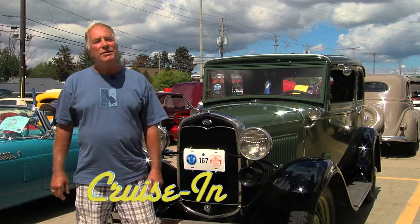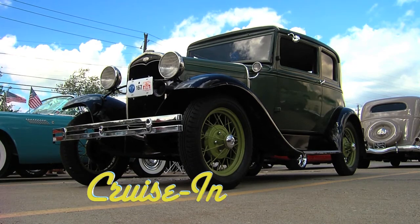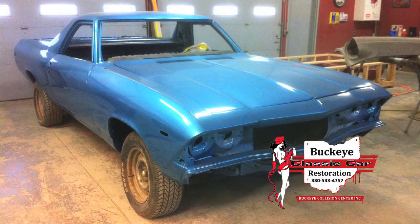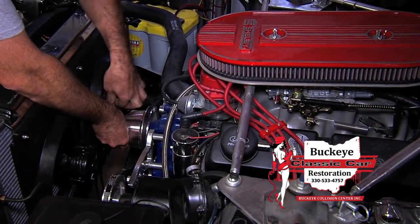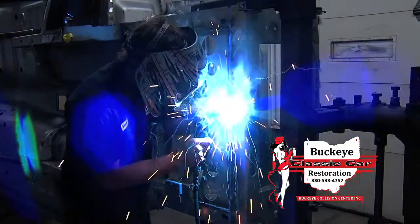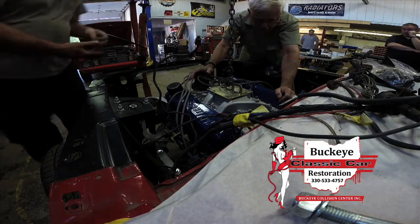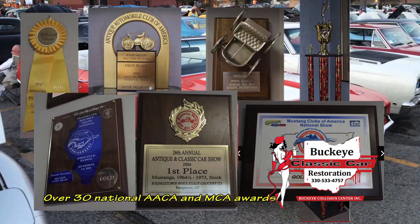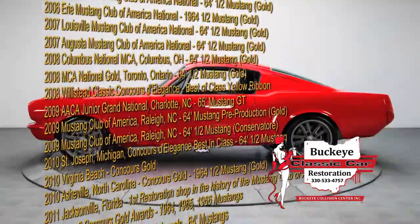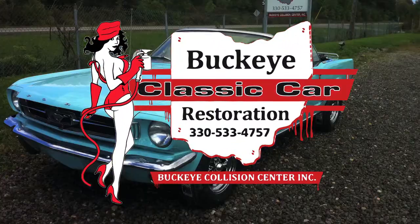Coming up: an 80-some year old car where it's hard to find the original old stock parts. Next on Cruising. From project to pride and joy, the restoration specialists at Buckeye Classic Car Restoration can make your dreams come true. Our master body, paint, and mechanical technicians have over 100 years of experience. Their restorations win big time awards — Buckeye Classic Car Restoration cars have been winning awards since 2001.